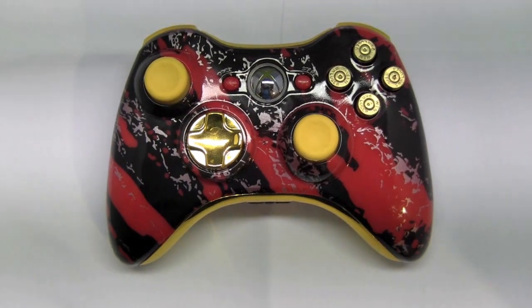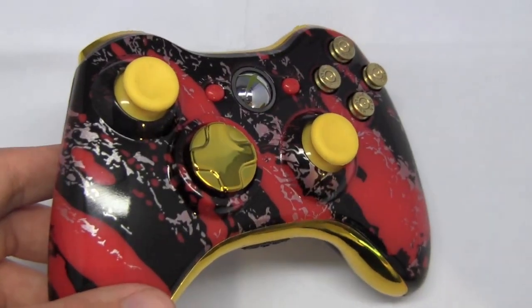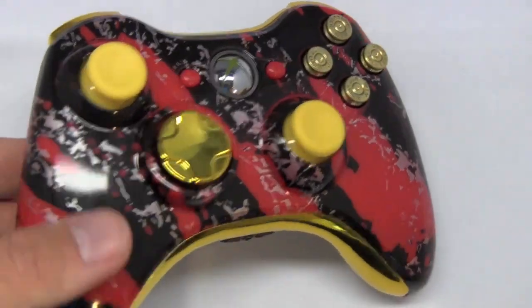Hey guys, this is Colin from customcontrollers.com bringing you another cool video with a pretty cool custom controller that was made on our website using our build your own feature.